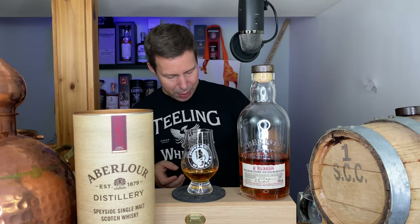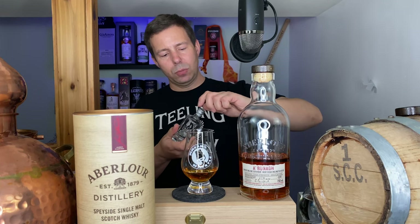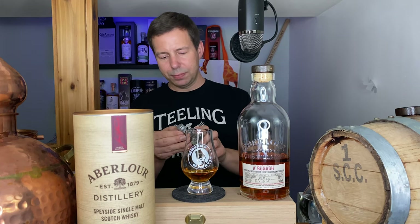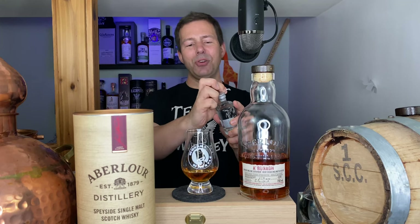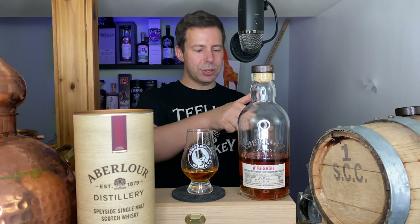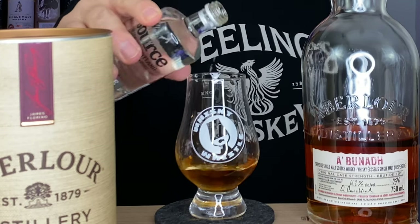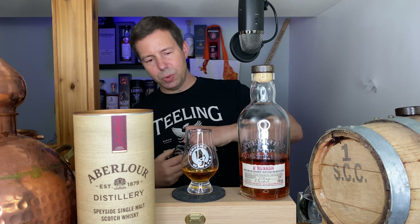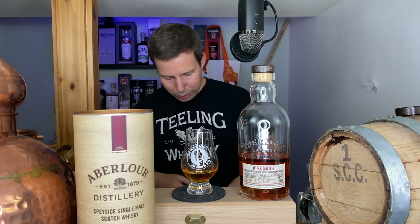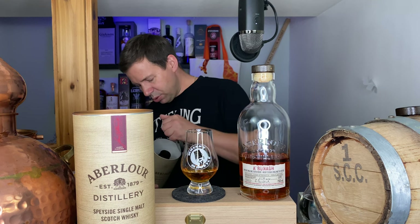Let's add some water — some Speyside source spring water. And while that's doing its thing, I'm going to pour a little tiny taste of batch 62, which was from Manitoba.